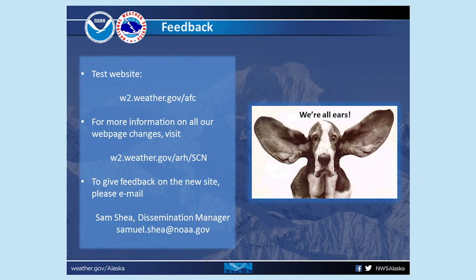Until July 6th, this test version is only available at w2.weather.gov/afc. On that day, weather.gov/anchorage will change to show this new design. If you have comments or questions, send an email to Samuel.Shea@NOAA.gov. Thanks for watching and stay tuned for more videos on other ways to access your forecast from the National Weather Service Anchorage Forecast Office.